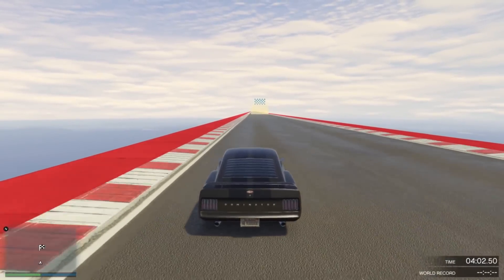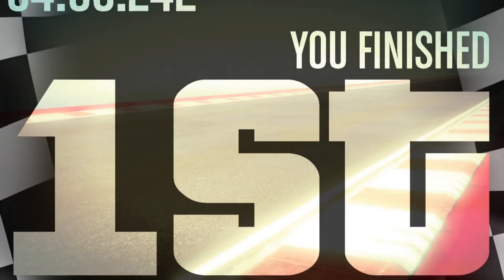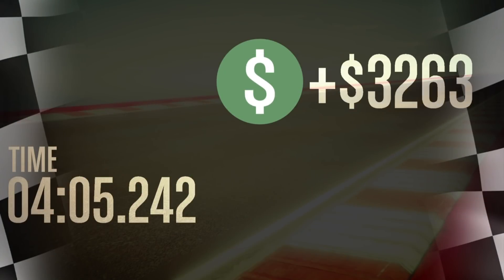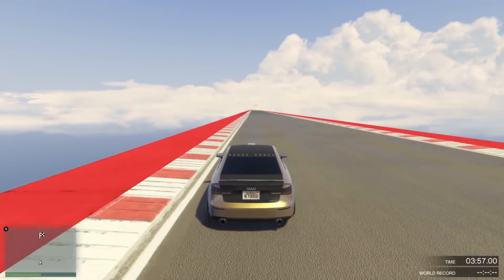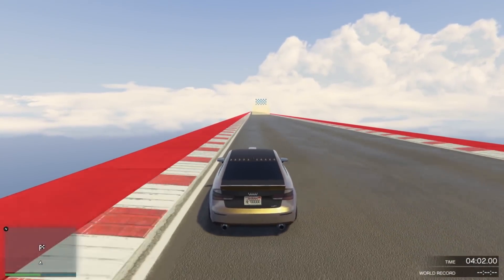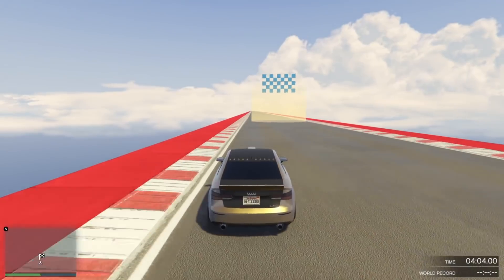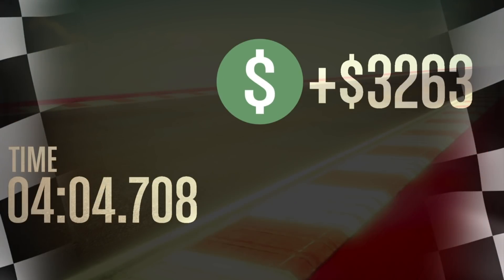Coming in 8th place is the Dominator GTT. This bad boy is awesome in the muscle class. It's going to be one of the new top contenders for racing around a track. In the top speed straight line though, it comes in at 8th at 4 minutes and 5 seconds and some change. Coming in 7th is the Tailgater S — another vehicle in the Sedans class. It actually performs quite well in this class around a track. At top speed straight line, coming in 7th at 4 minutes 4 seconds .708.